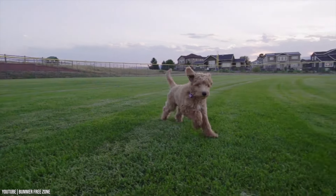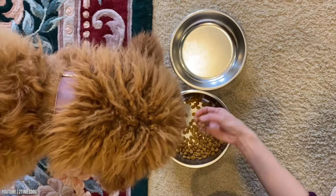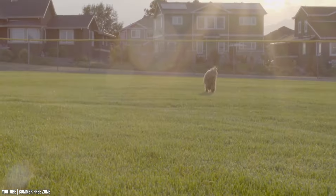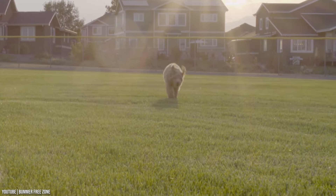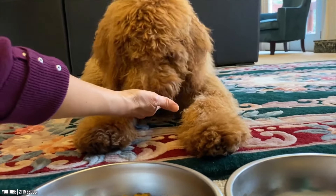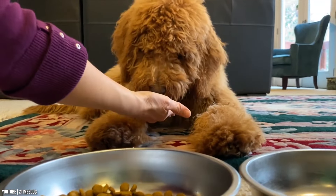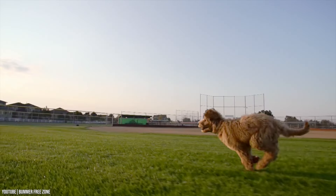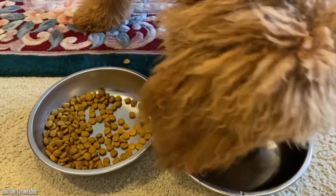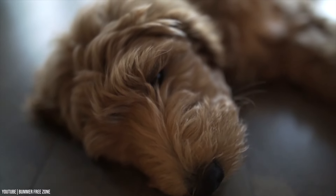Goldens are prone to bloating, so it's essential to stick to a consistent, twice-a-day feeding schedule throughout puppyhood and adulthood. While it might be tempting to switch an unfussy adult dog to lower-cost food, this can have serious consequences. High-quality food is more nutrient-dense, which will add years to your dog's life. Always be careful not to overfeed your doodle, as obesity is a leading cause of premature death.